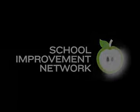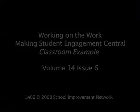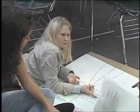Mathematics teacher Cindy O'Sullivan at Vickery Creek Middle School in Cumming, Georgia has an engaging classroom which includes, among other things, student teamwork.